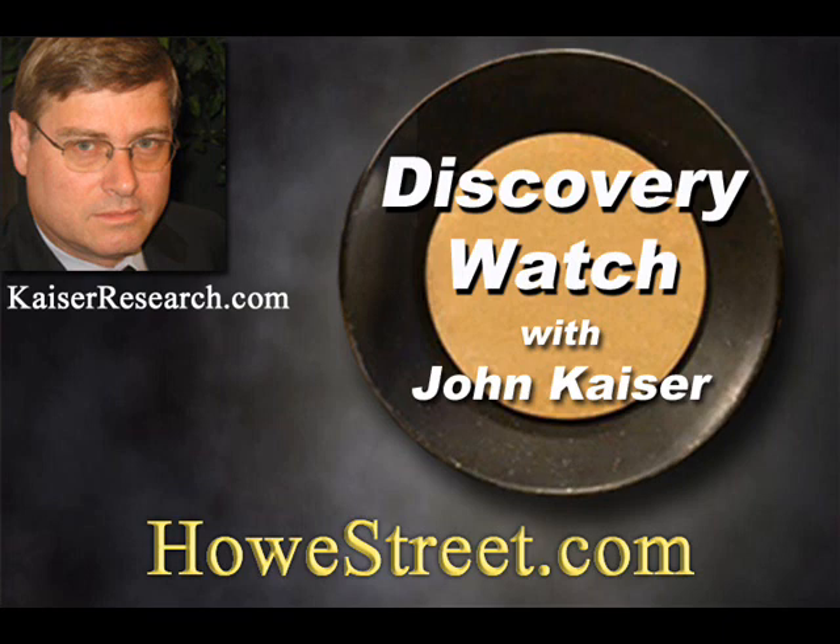Welcome back. We're speaking with John Kaiser. John, whatever happened to the Los Chapitos copper discovery of Camino Minerals? Camino became a Discovery Watch story in April 2017 when they intersected 106 meters of 1.3% copper at the Los Chapitos project in southern Peru.